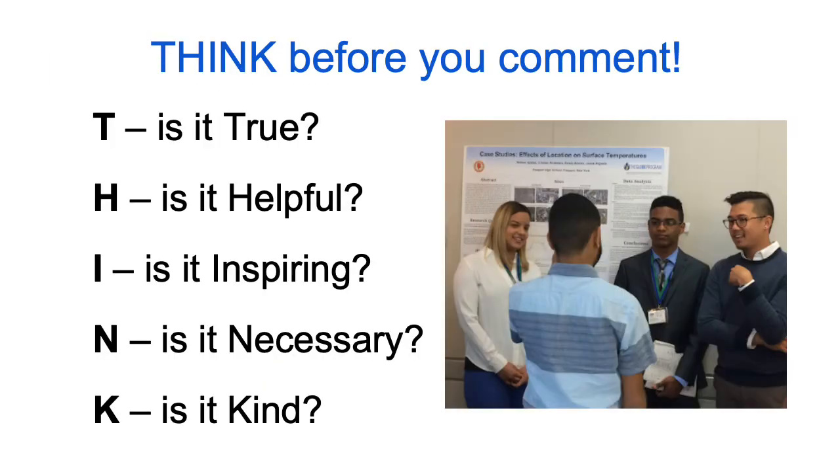Finally, think before you comment. Is it true? Is it helpful? Is it inspiring? Is it necessary? Is it kind? We hope that you have fun reading and commenting on each other's research projects. STEM professionals will also be commenting, so make sure you check back over the next couple of weeks to see what they have to say too.